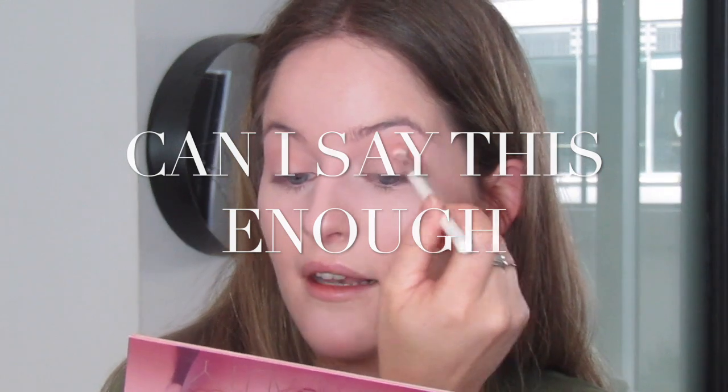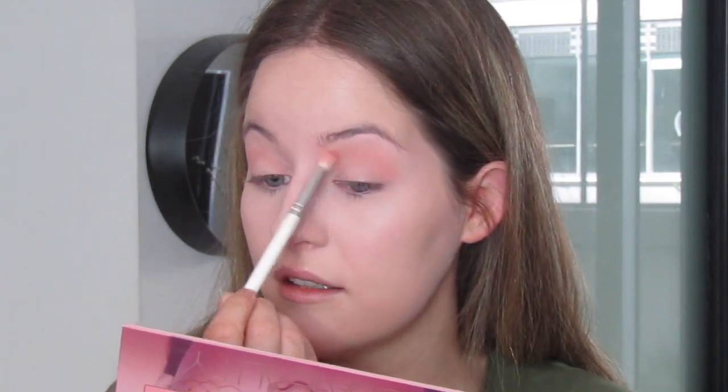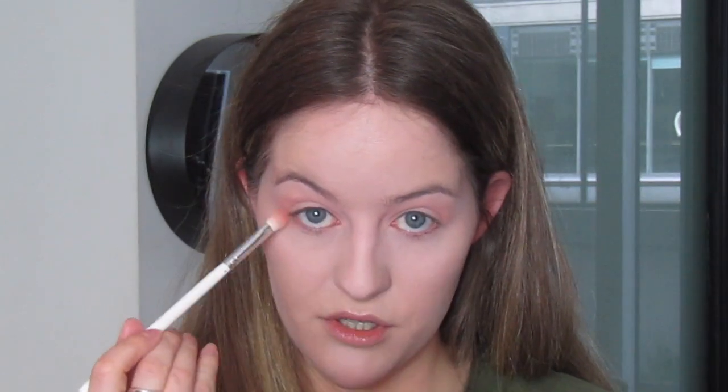Going in first with my JH33 brush, picking up the shade Play — a really cute nudie peachy color — and applying it to my brow bone in small circular motions. I love using the mirror on this palette because it's really big and nice. I like to do both eyes at the same time to make sure they're exactly the same. I'm also going to do the lower lash line at the same time with this same brush and color, just to help the look come together more.